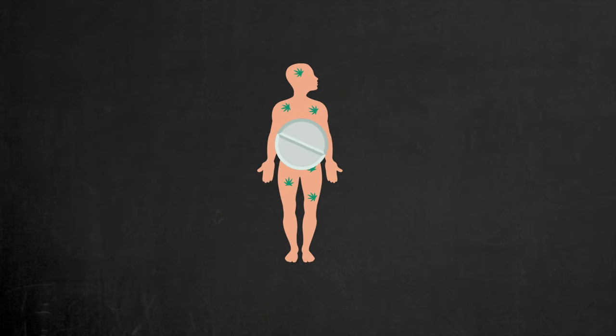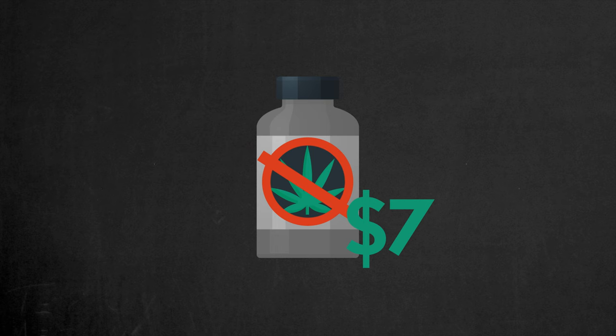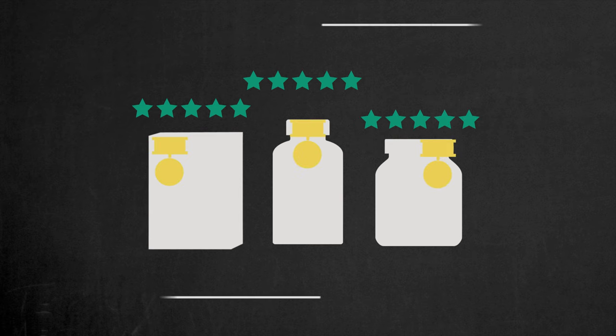First, I'll break down what exactly detox pills should do to help cleanse your body of marijuana. Then I'll share some of the most wallet-friendly options out there that you can find on Amazon for as low as $7 a month. And finally, I'll dive into the most effective pills that are designed to detox your body from marijuana.